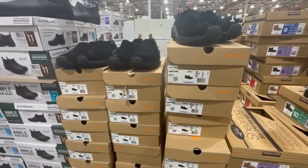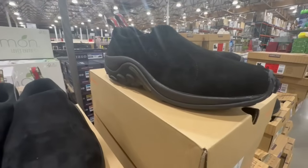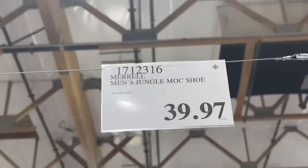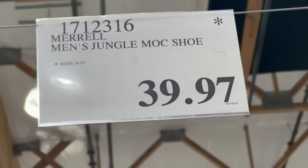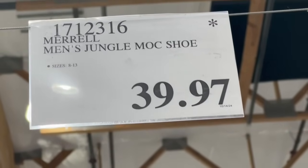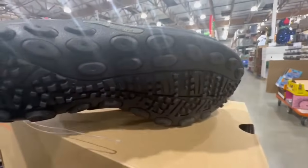I know a lot of people like the Merrell brand, so I thought I'd show you these shoes I spotted at a clearance price. They only had them in black, and these normally sell for $47. These are the Merrell Men's Jungle Mock shoe. I recently found them going for $39.97 in the Irvine location, and sizes were also limited.